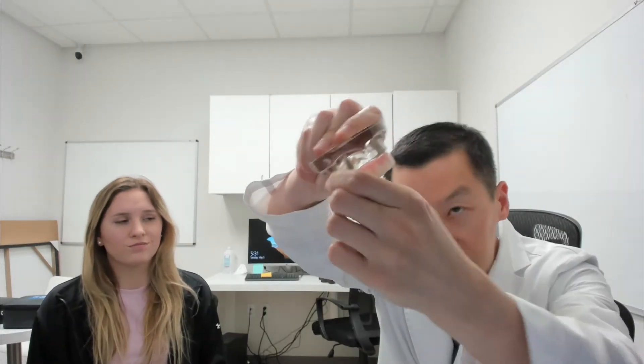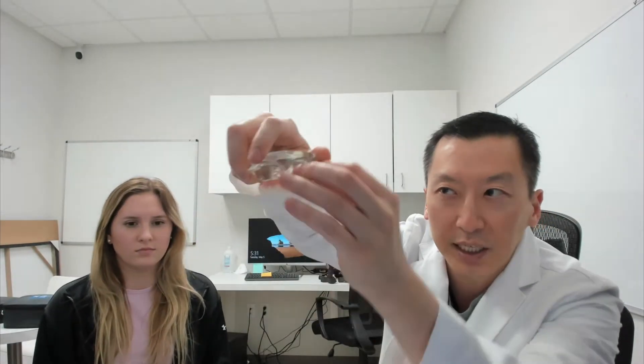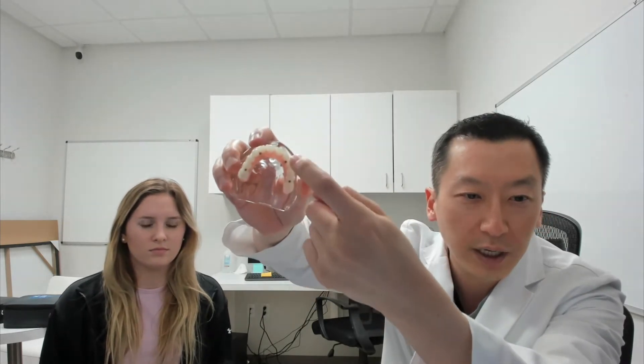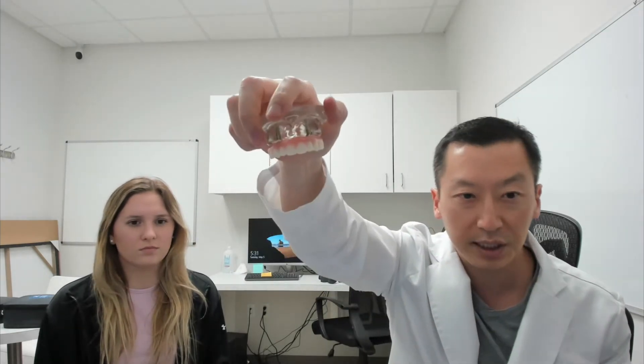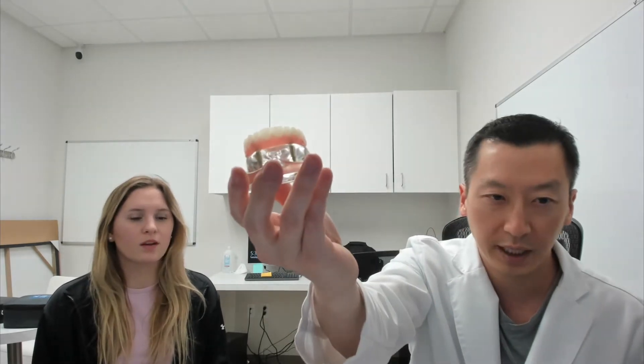The beauty of this solution is that it's not removable. This prosthesis stays in place because it has tiny little screws that go in from the bottom, and we obviously cover those holes up — that's how this prosthesis stays in place.